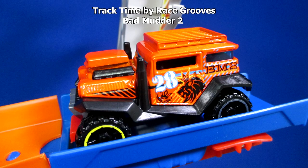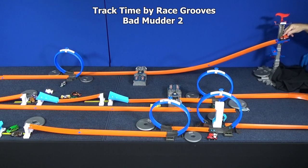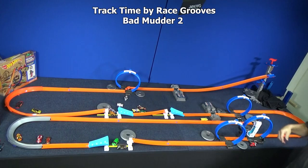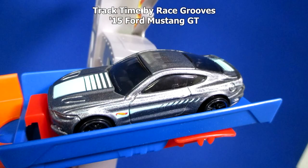Now it's time for Bad Mudder 2 — he's our second to last model, with one more contestant after this. You can hear that funny noise — he's kind of wide, rubbing on the sides of the track, so he's going to be slow. Let's see where he gets put today. We know you're over there. Last but not least, the '15 Ford Mustang GT.